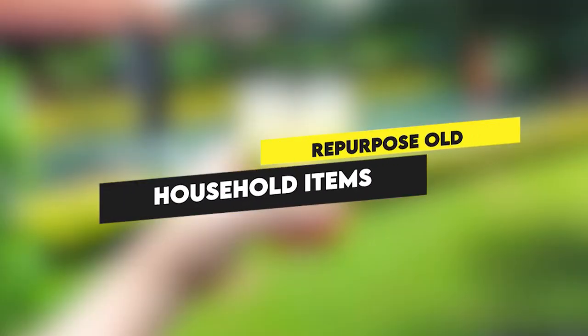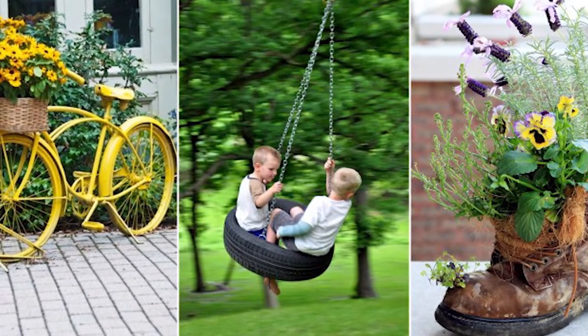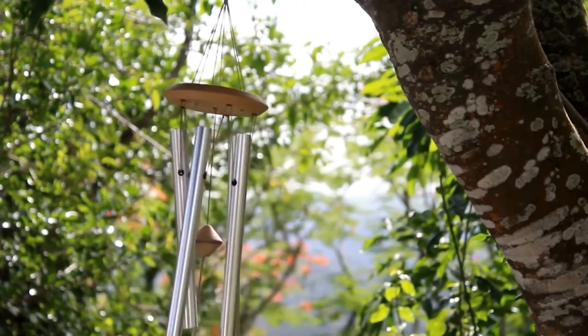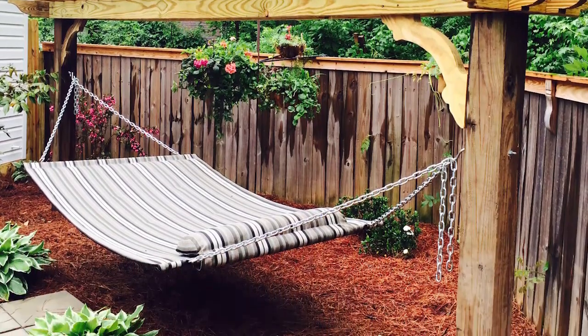Repurpose old household items. If you have glassware and other beautiful household items such as china, create a beautiful piece of decor that can also double as a bird feeder. Install wind chimes for those dreamy and calming sounds that are also aesthetically pleasing to look at. Get yourself a hammock — if a swinging bed sounds a little too much, a hammock is perfect for relaxing and basking.